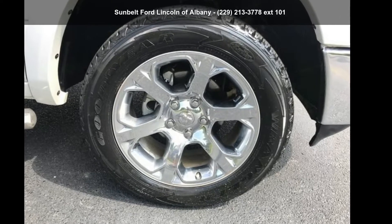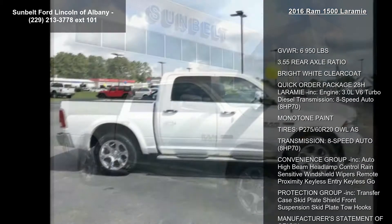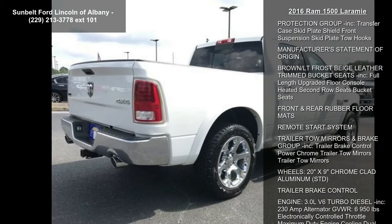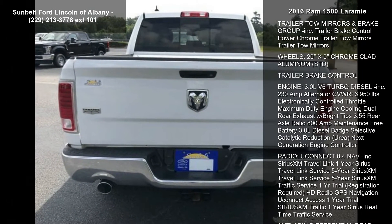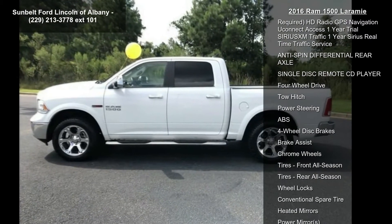Arrive in style with this 2016 Ram 1500 Laramie — this may be the set of wheels you've been looking for. Some of the top features included are gross vehicle weight 6,950 pounds, 3.55 rear axle ratio, Bright White Clear Coat, Quick Order Package 28H Laramie, engine 3.0L V6 Turbo Diesel, and 8-speed automatic transmission.